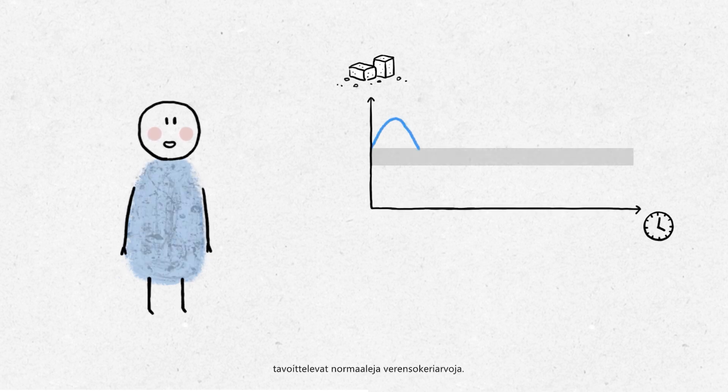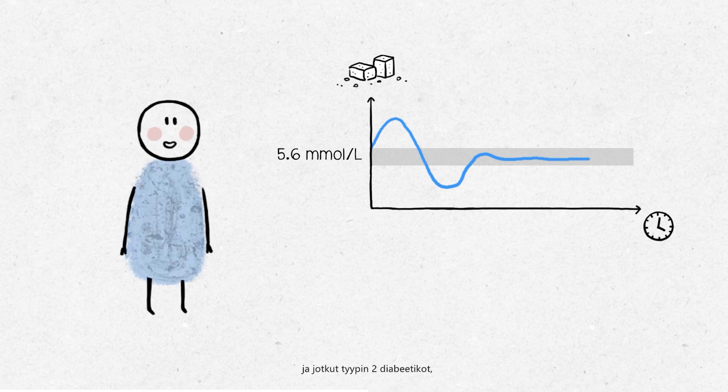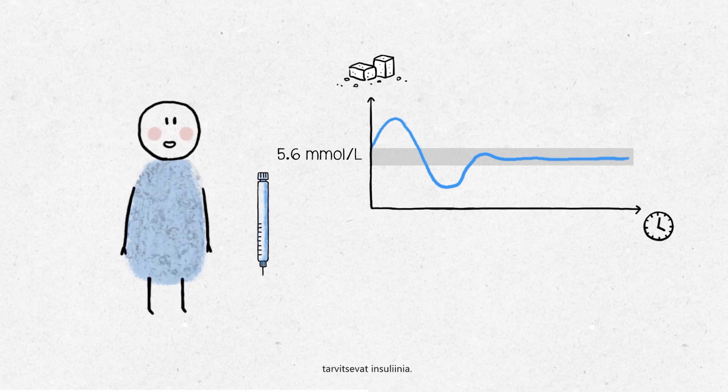For all people with diabetes, the goal is to normalise blood sugar levels. For all with type 1, and for some with type 2 diabetes, they will require insulin.